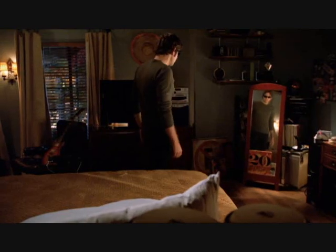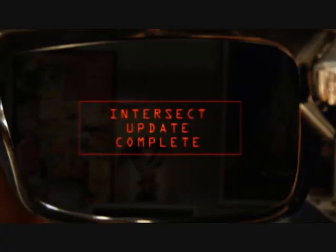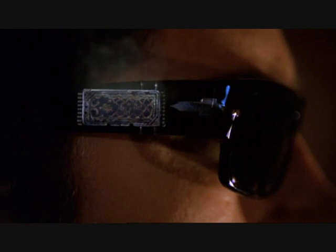Bryce Larkin, who's been slowly shepherding Chuck into becoming a spy, leaves these glasses with him. He's like, 'These are spy glasses, they're cool guy glasses, you should have them, Chuck.' Chuck tries on the cool spy sunglasses and of course the upload starts — it zaps all this new information into his head and he immediately falls over unconscious.